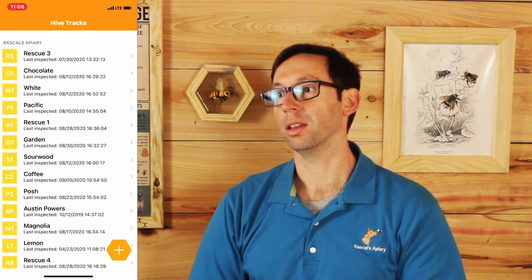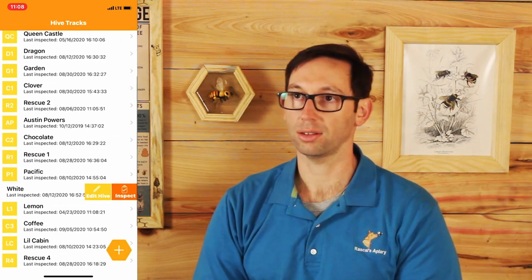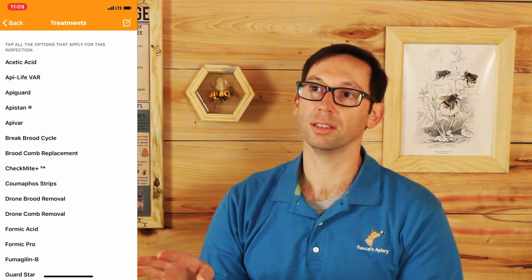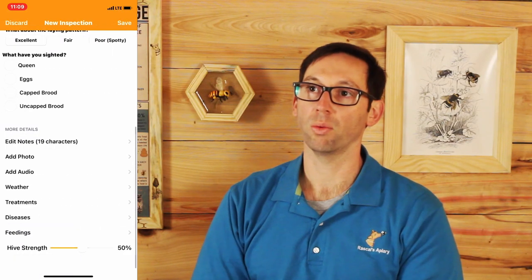Hive Tracks is something we heard about halfway through our second year. It's basically a way of merging your templated checklist with hive configuration and notes. With the app, you select which apiary and hive you're in, then go through a checklist — did you see brood, any diseases, any pests? For weather, instead of typing it in, you just hit 'include weather,' give it your nearest Weather Underground tower, and it automatically imports your current weather, which is pretty cool.